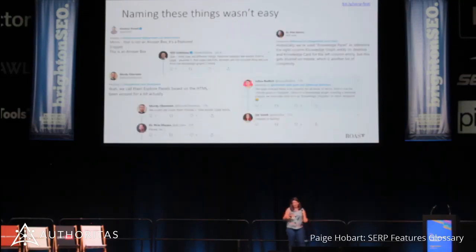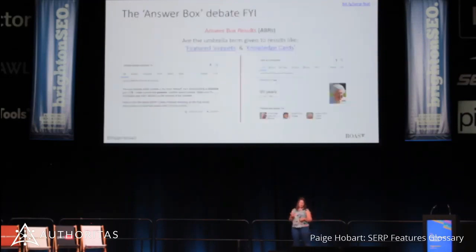I sent my glossary to Kelvin to speak today, and he really kindly shared it on Twitter. What we found out was that all of the industry leaders also don't have the same terminology for a lot of these things. Some were calling them knowledge panels, some were calling them explore panels. It was actually quite a nice experience talking to people like Will Critchlow, Maudie Oberstein, and Dr. Pete Myers — they were all really supportive. The only bugbear was AnswerBox. In my team, we call AnswerBoxes featured snippets, because clients were more able to understand what that was. But technically, AnswerBox is an umbrella term for both featured snippets, which we can optimize for as SEOs, and knowledge cards, which we can't — those are based on the knowledge graph.